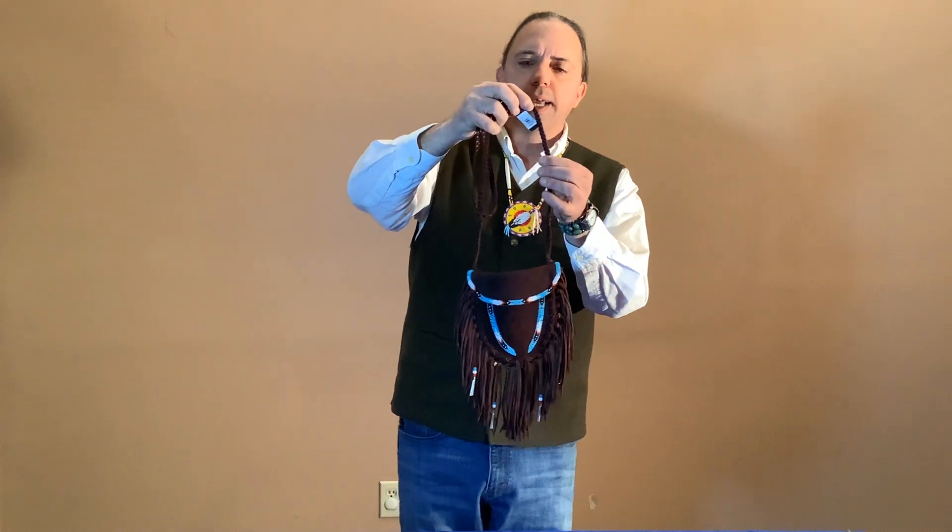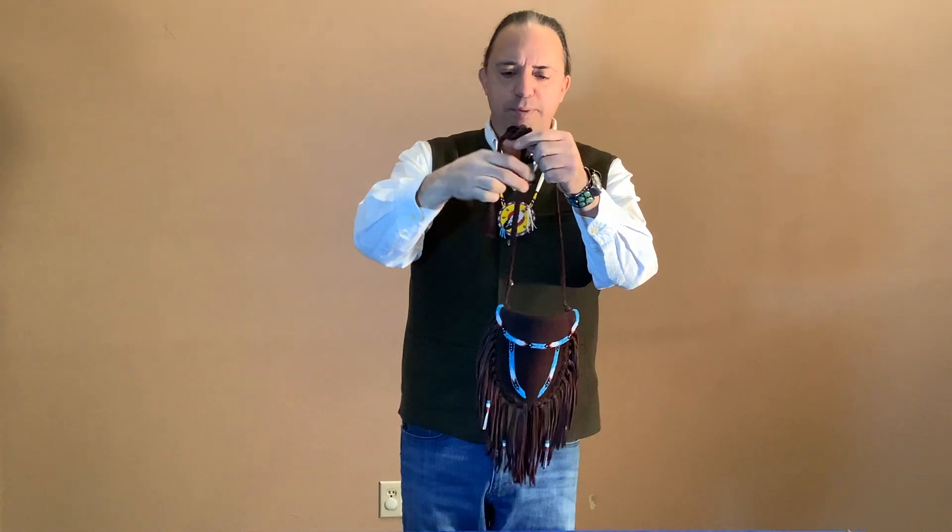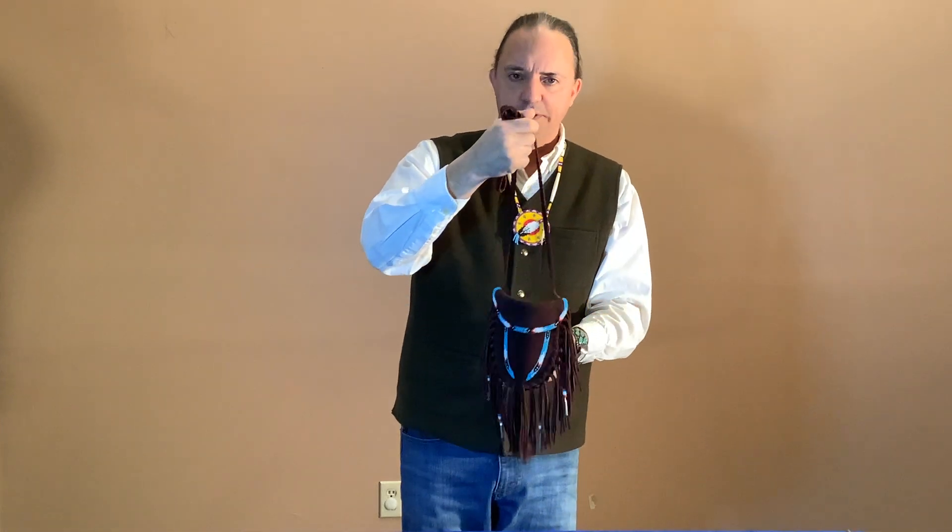This next item is a deerskin beaded bag. It's got a nice long braided strap that could be worn as a shoulder bag, or tied up to make it shorter, almost like a purse.